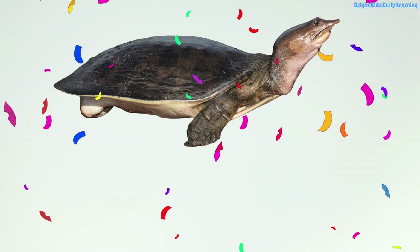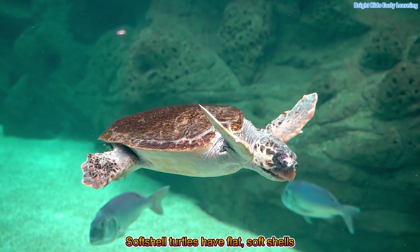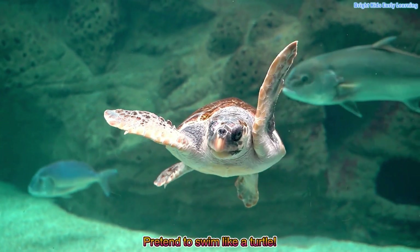Softshell turtle! Softshell turtles have flat, soft shells and love water. Pretend to swim like a turtle.